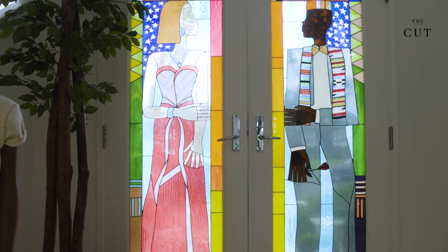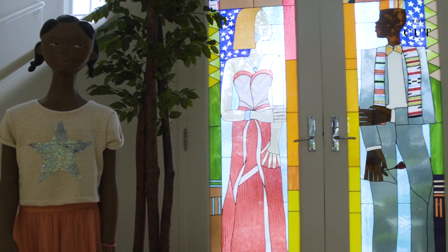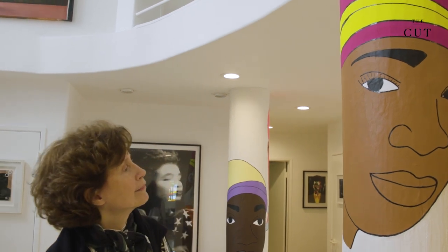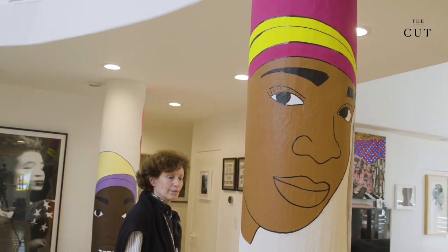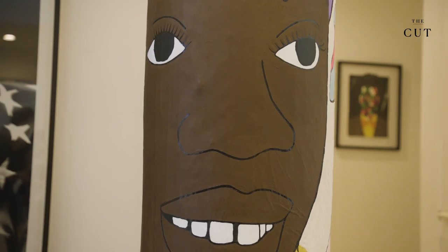When you walk in the front door, you see a couple, because that was very important for me and my children. They are in formal dress because I felt that was important and timeless. Lauren Halsey is an artist here in Los Angeles — she did these on site. I said I want women on the columns so that you had that vibe of women when you walk into this home.